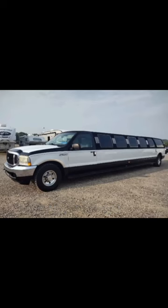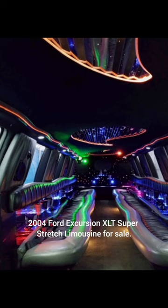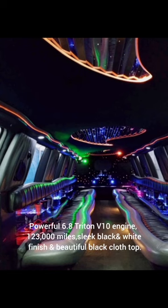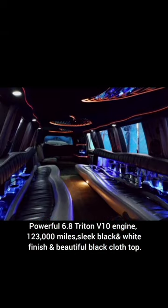Hello everyone. 2004 Ford Excursion XLT Super Stretch Limousine for Sale. Powerful Triton V10 engine, 123,000 miles, sleek black and white finish, and beautiful black cloth top.